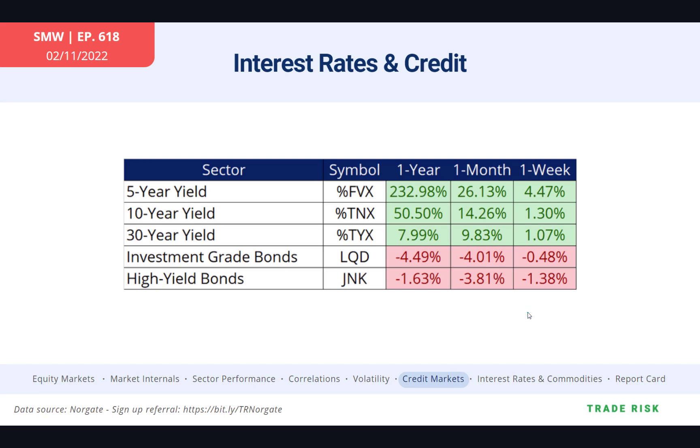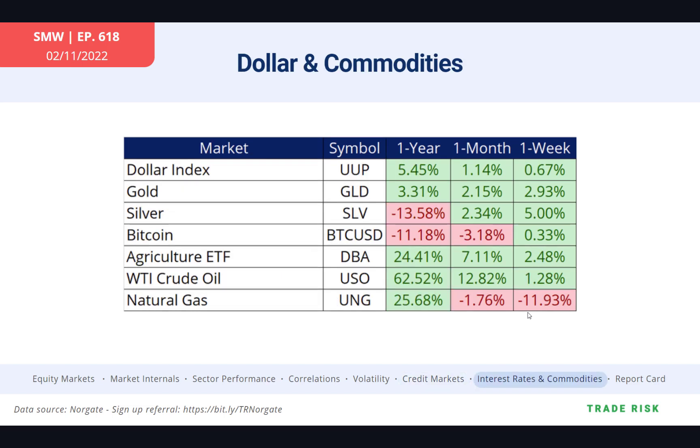Even last week when we got the bounce in equity markets, high yield continued to roll over. That was one of the themes we were talking about — we got this bounce in equities, but it was a glass-half-empty sort of bounce. That was the perception and analogy we were using when going through these charts in the past couple of weeks.